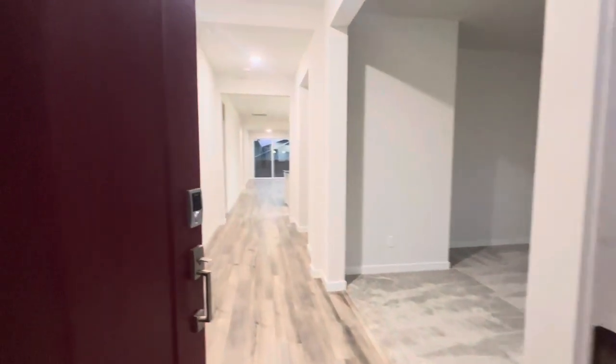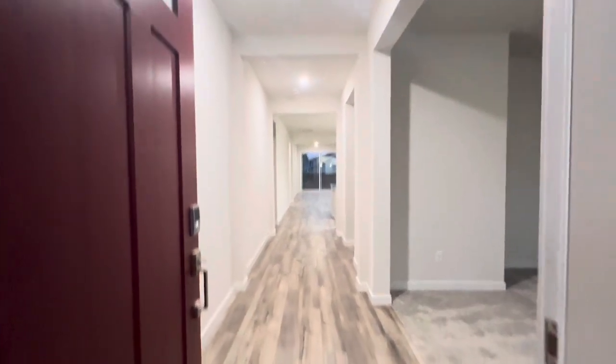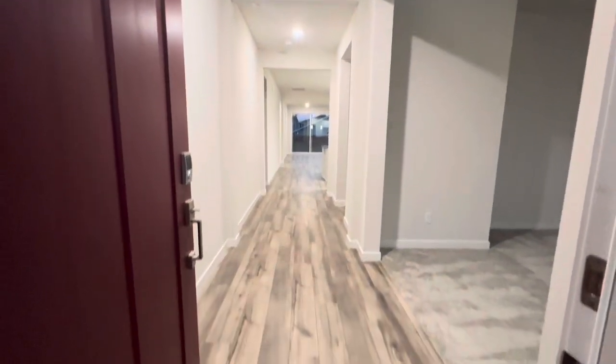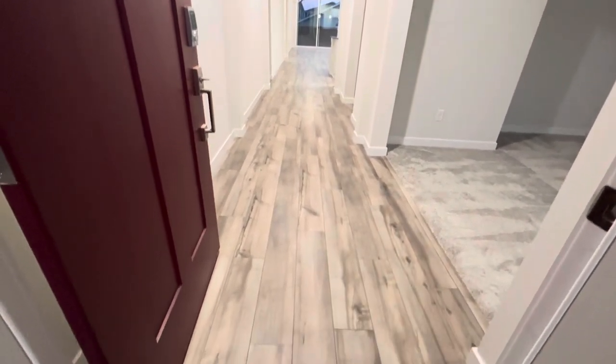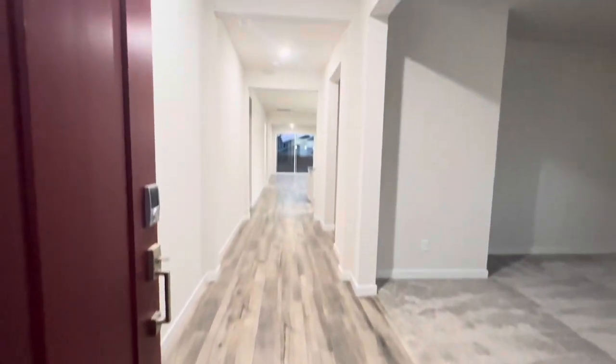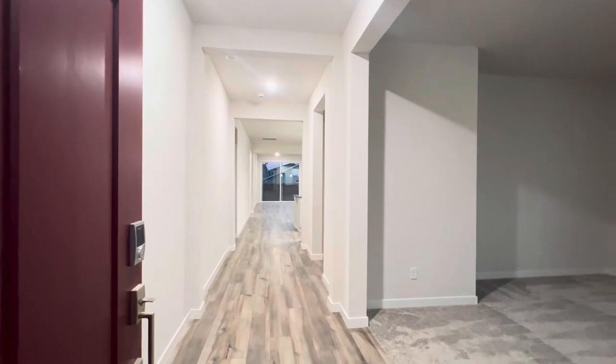As we enter the home you can see it's nice, light, bright and open. Nine foot ceilings on all of our main levels and luxury vinyl plank flooring — these are seven inch wide planks, Shaw brand, and they're a hundred percent waterproof all throughout the main floor except for dens and bedrooms.